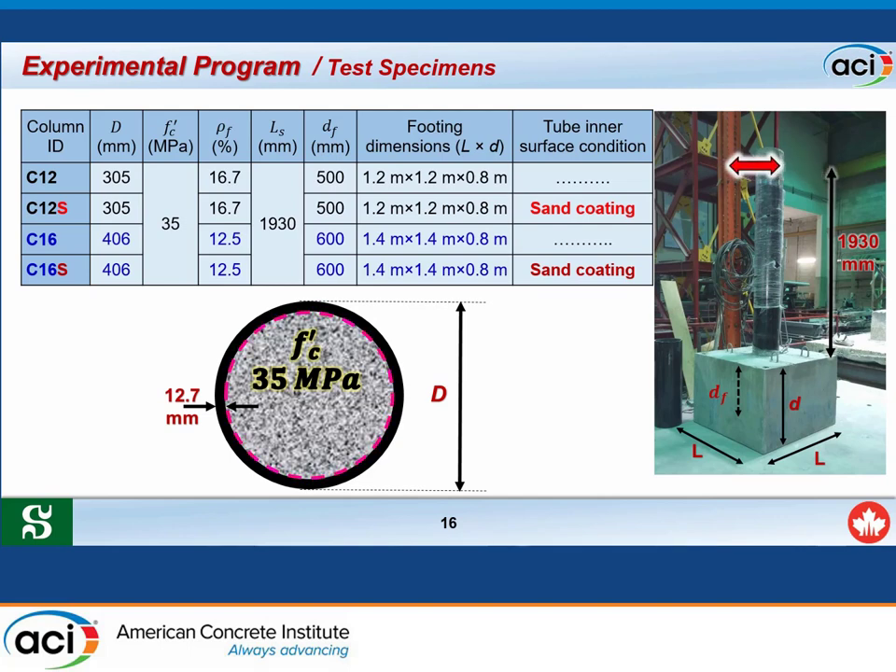Similarly, specimens C16 and C16S have the same diameter, concrete mix, fiber reinforcement ratio, shear span, and are embedded 600 mm into the footing. The specimen C16S has sand coating on its interior surface to enhance bond.